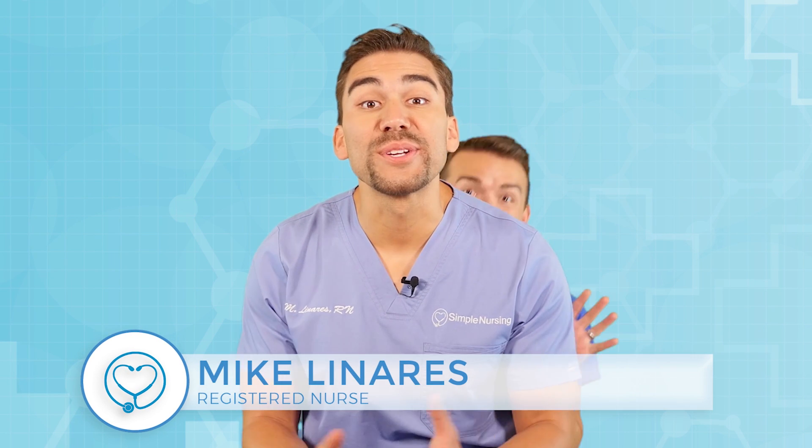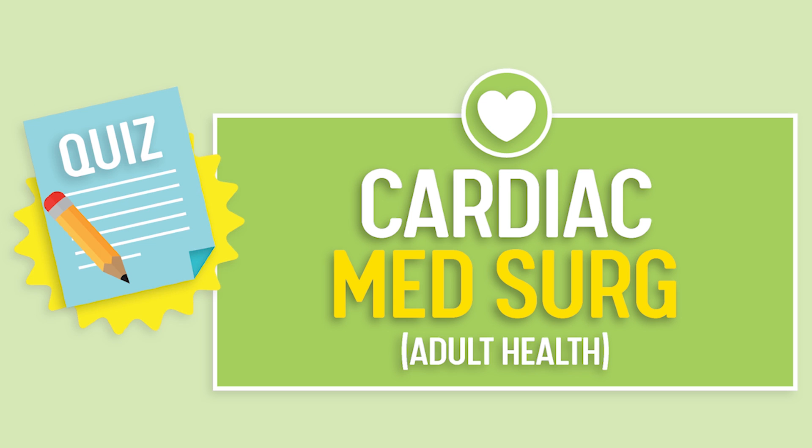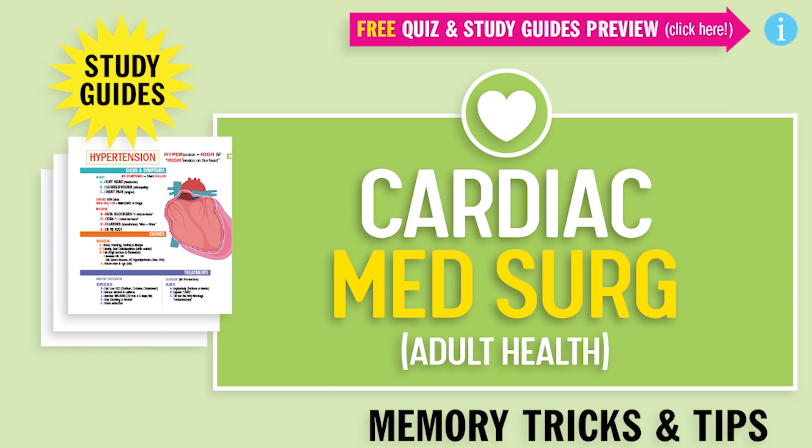Hey guys, Nurse Mike here and welcome to SimpleNursing.com. Before we get today's lecture started, please remember to access your free quiz and preview our cool new study guides — not here on YouTube. Click the link right up here at any time during this video. Alright guys, let's begin!